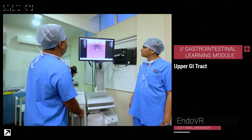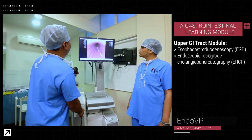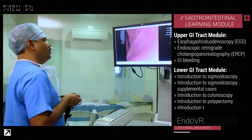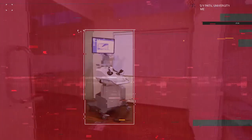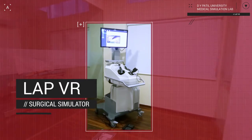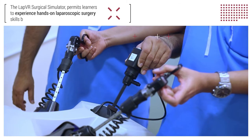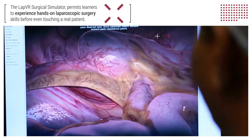The gastrointestinal learning module includes a range of endoscopic procedures for both the upper GI tract and the lower GI tract. The LAP VR surgical simulator permits learners to experience hands-on laparoscopic surgery skills before even touching a real patient.